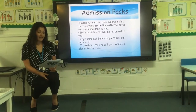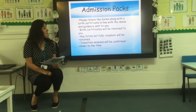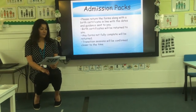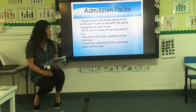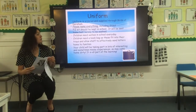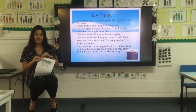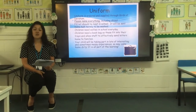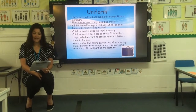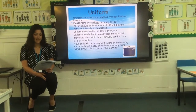Please return the admission forms with the birth certificate in line with the dates and guidance sent to you. Birth certificates will be returned back to you. Any forms not complete will be returned back to you to complete them fully. Transition sessions will be available. For uniform, our uniform is ordered and supplied through Birds of Serum. Please name everything including shoes. PE kits should be kept in school and sent home half-termly to be washed. Children need wellies in school every day and a book bag, as they fit into their trays and allow staff to effectively send letters home.